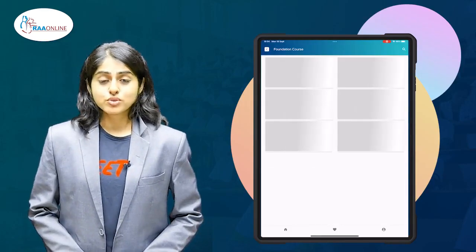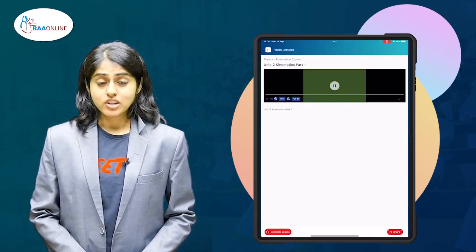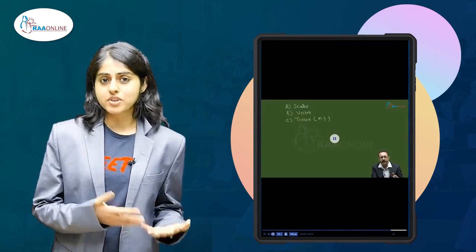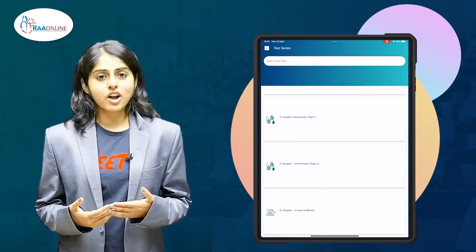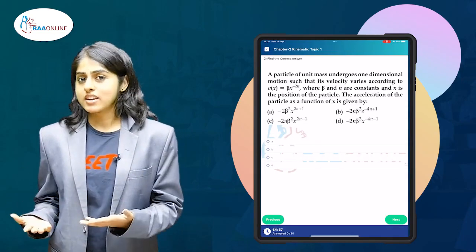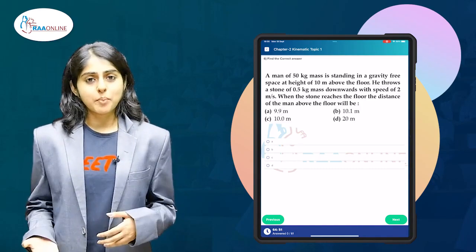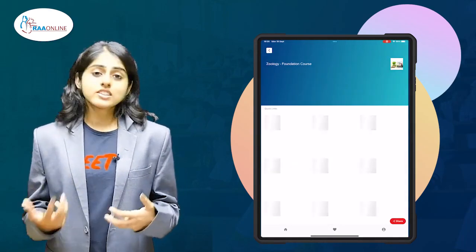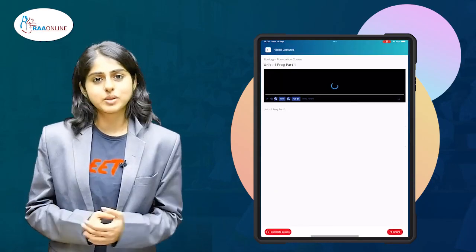One major benefit of using the RA online app for NEET prep is that I can study at my own pace according to my own schedule. If I was going to an in-person class and I felt I was stronger in some chapters than others, I would still have to go through the same number of hours for each lesson. However, in the RA online app, if I am strong at one chapter and weak in another, I can choose to attend as many hours as I want repeatedly of one chapter before I move on to the next topic. For example, if I am stronger at the plant kingdom and weaker in kinematics, I can choose to attend kinematics as many times as possible till I bring it up as strong as I am with the plant kingdom.